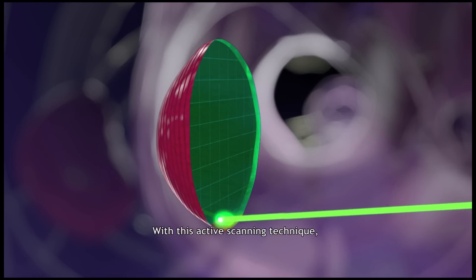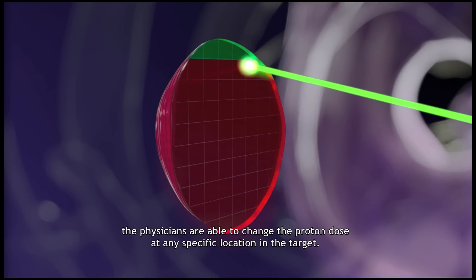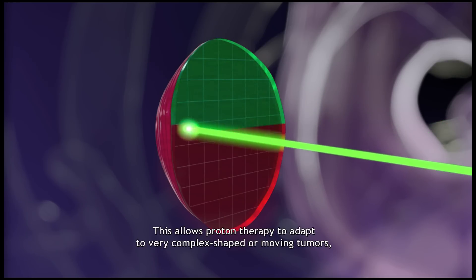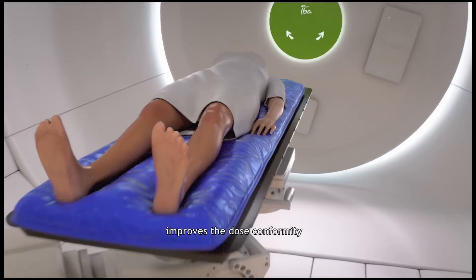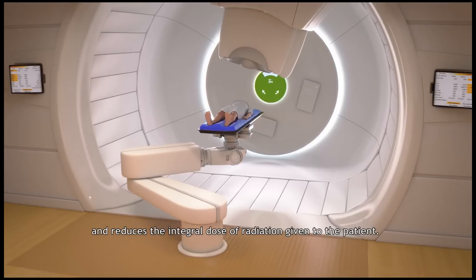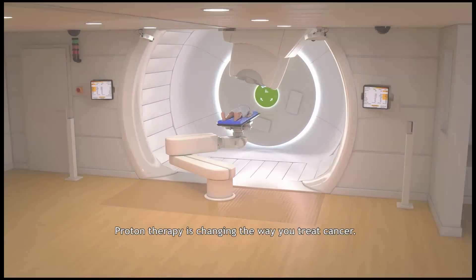With this active scanning technique, the physicians are able to change the proton dose at any specific location in the target. This allows proton therapy to adapt to very complex shaped or moving tumors, improves the dose conformity and reduces the integral dose of radiation given to the patient. Proton therapy is changing the way you treat cancer.